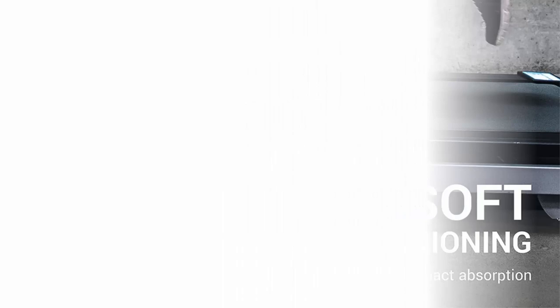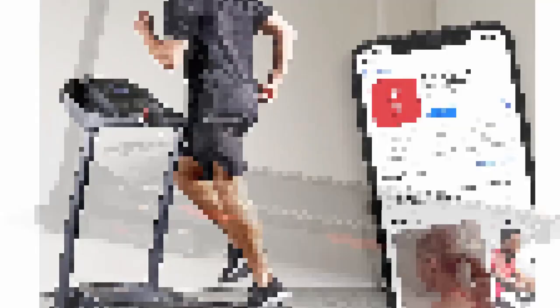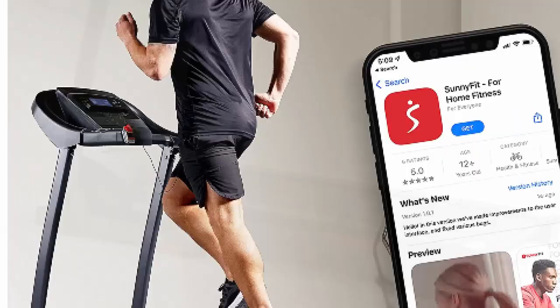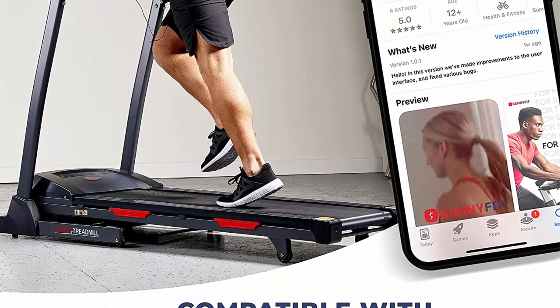Top three: Sunny Health and Fitness Folding Treadmill. In today's fast-paced world, maintaining a healthy lifestyle has become increasingly challenging. However, the Sunny Health and Fitness folding treadmill offers a convenient solution to help individuals incorporate exercise into their busy schedules. With its compact design and innovative features, this treadmill has gained popularity among fitness enthusiasts.